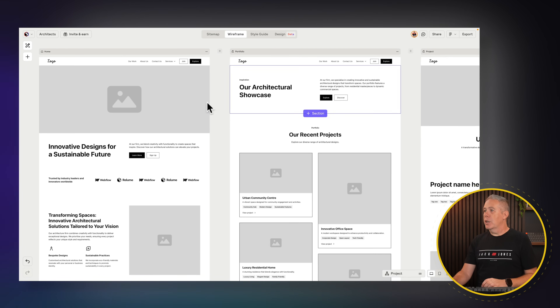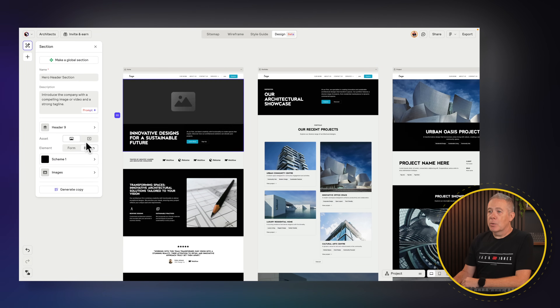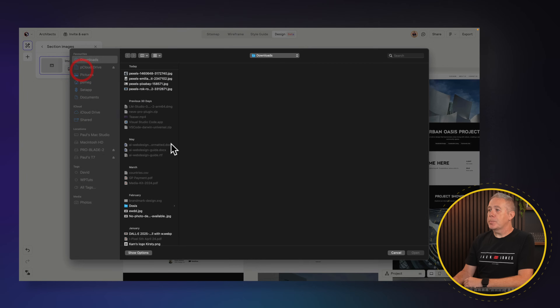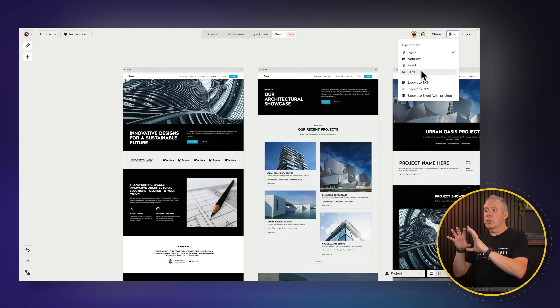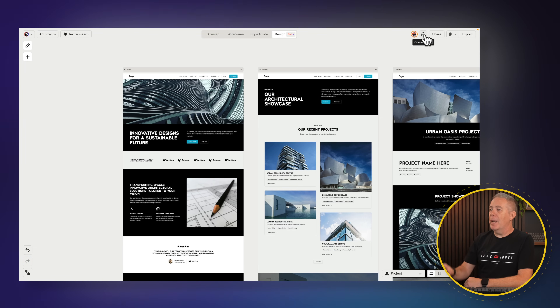Each component is editable — you can change colors, upload images. There's also a new Design beta feature that allows you to add actual content into each of those templates created in the wireframe section. All the different sections are there — come into Design and they're all created. You can change a section between video, form, buttons, and tweak the color scheme based on the style guide options. You can share this, hand it off to a client for feedback, and output it as a Figma file, straight to Webflow, a React file, or just as HTML. You could even get feedback directly inside the Reloom editor — a super useful tool for the design side of things.